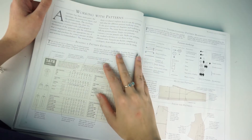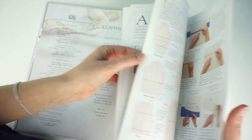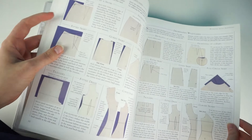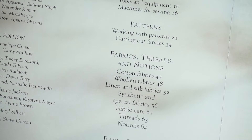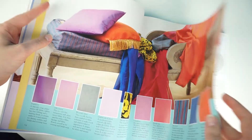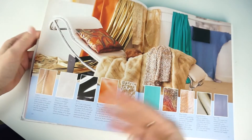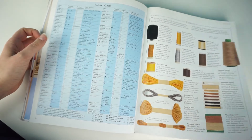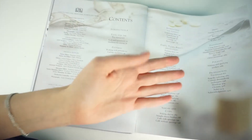The patterns section explains how to work with patterns, how to cut them out, and what to consider when choosing a pattern. The fabrics, threads, and notions section gives general information about different types of fabrics — how to sew and press them. It's light but sufficient to get started. There's also information on thread types and when and how you'd want to use them.